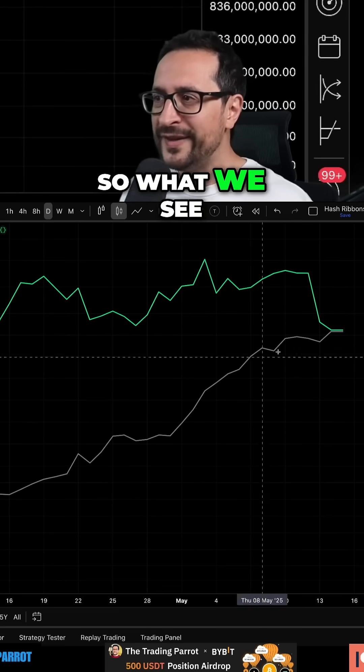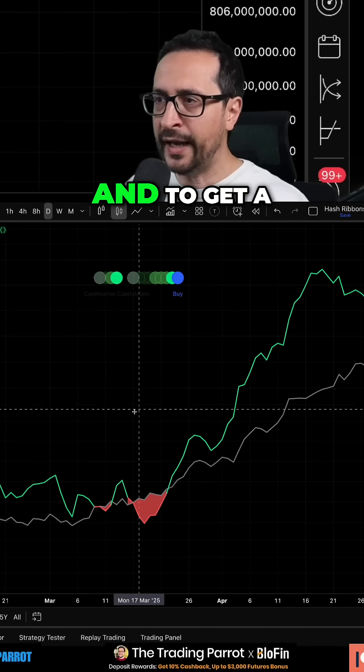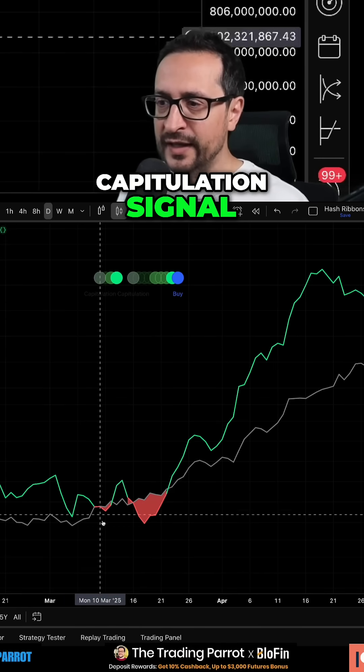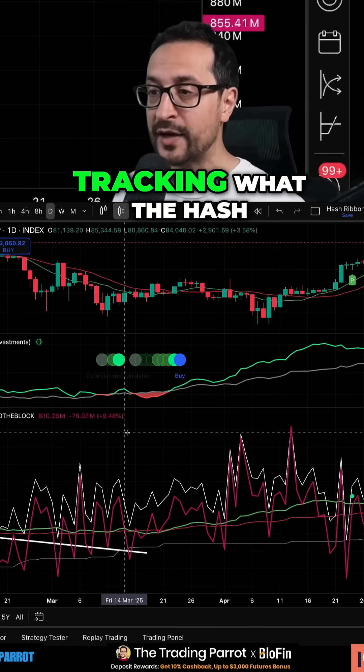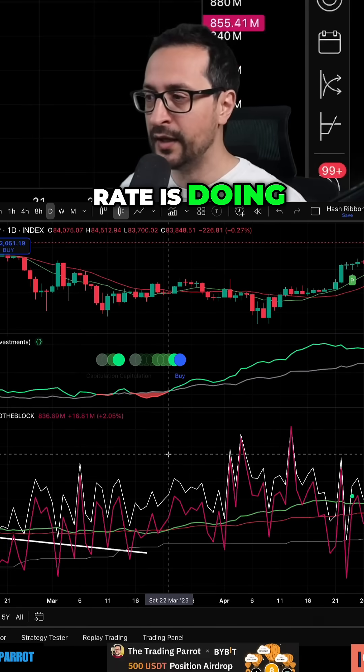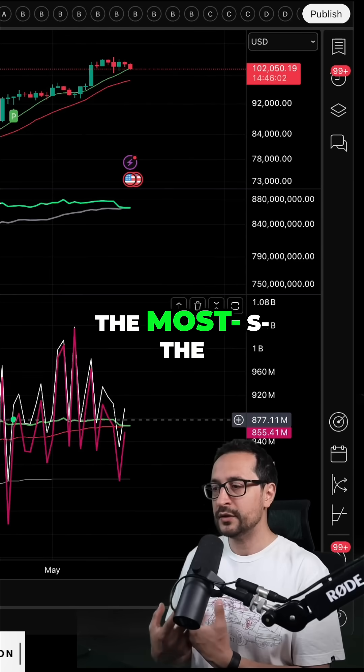Hash ribbon levels — what we see here are the moving averages of the hash rate. To get a capitulation signal, you need a bear cross on those two moving averages that are tracking what the hash rate is doing. The higher the hash rate, the stronger the Bitcoin network is to process things — higher security, more nodes contributing to the blockchain.